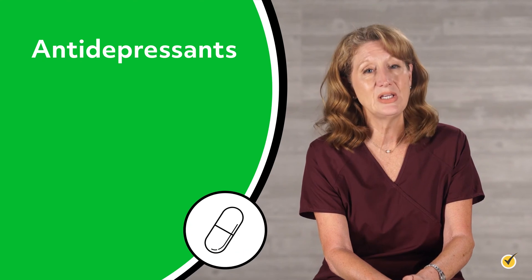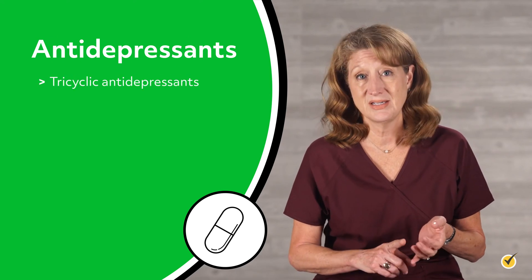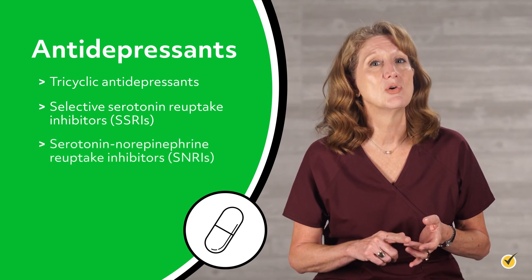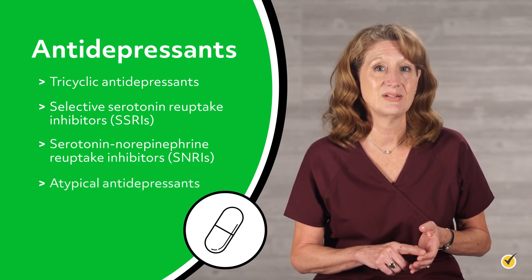Let's look first at adjunctive drugs which are not usually marketed for the relief of pain but have analgesic properties. Antidepressants are some of the most commonly used adjuvants. There are four different types: tricyclic antidepressants, selective serotonin reuptake inhibitors or SSRIs, serotonin norepinephrine reuptake inhibitors or SNRIs, and atypical antidepressants.